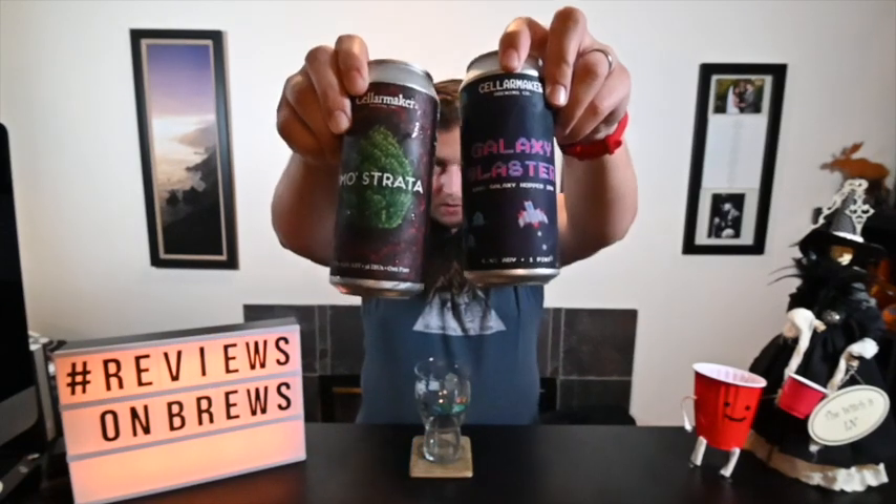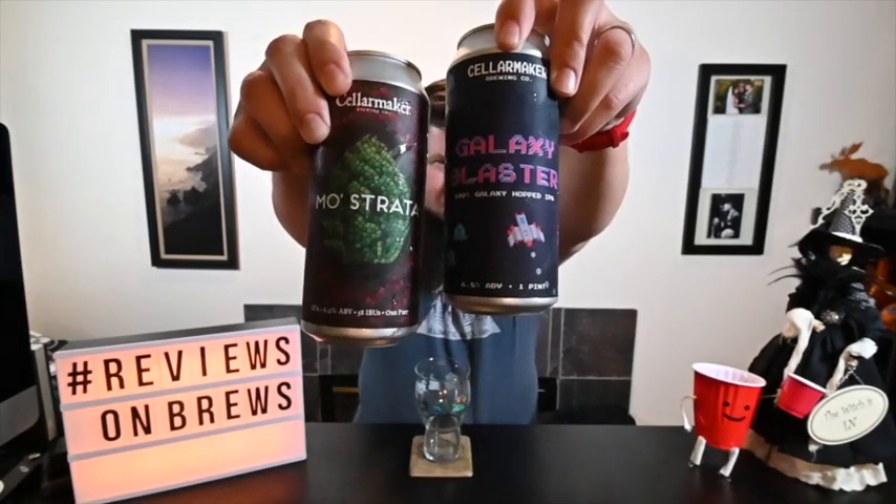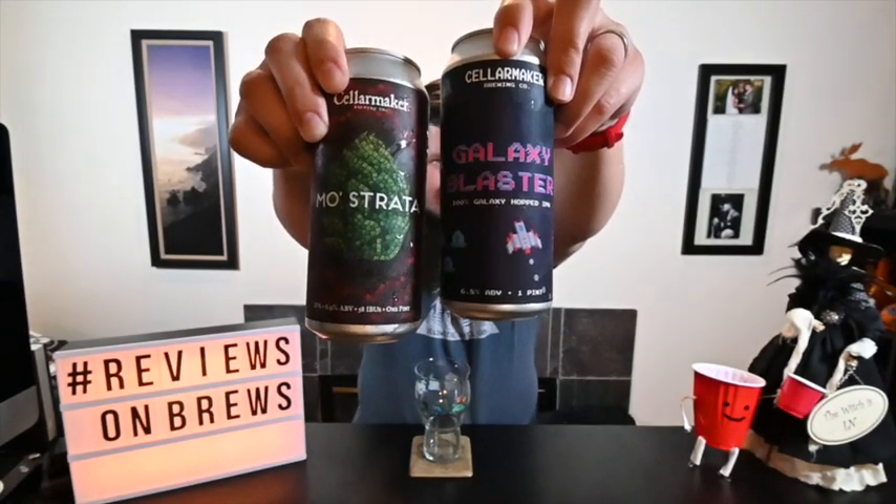Cool little artwork on those ones — some little mosaic tile design for the hops. And Galaxy Blaster says drink within 21 days of can date, and I don't see a can date, so let's just get into Galaxy Blaster.